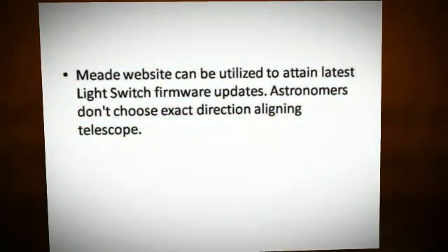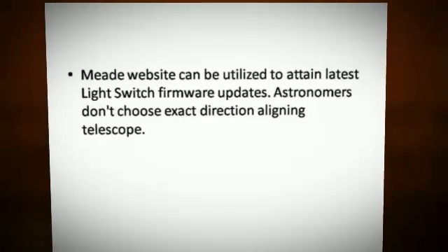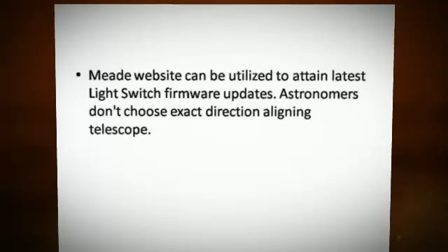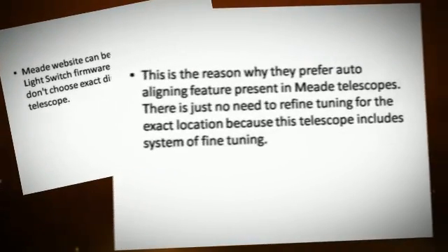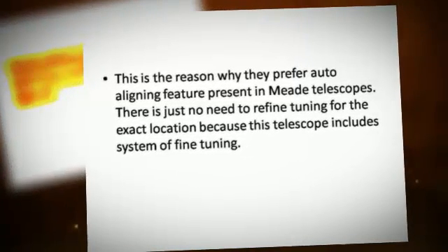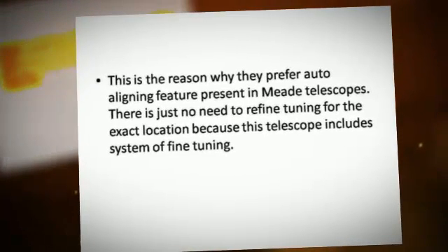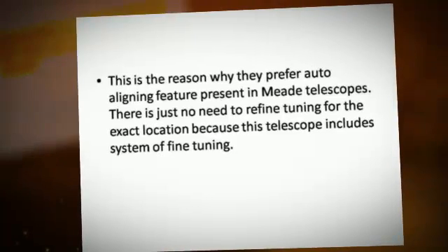The Meade website can be utilized to obtain the latest Light Switch firmware updates. Astronomers don't choose exact direction when aligning a telescope; this is the reason why they prefer the auto-aligning feature present in Meade telescopes. There is no need for manual fine tuning of the exact location because this telescope includes a built-in system of fine tuning.